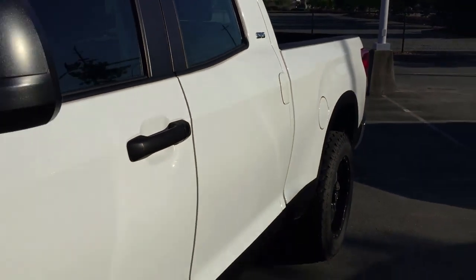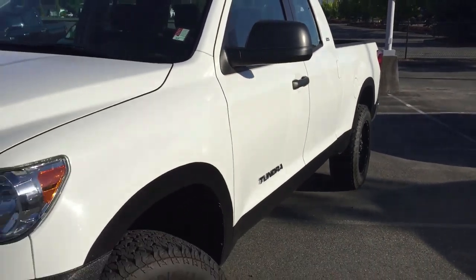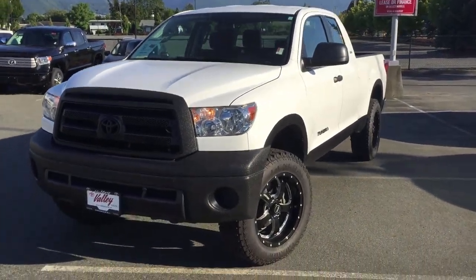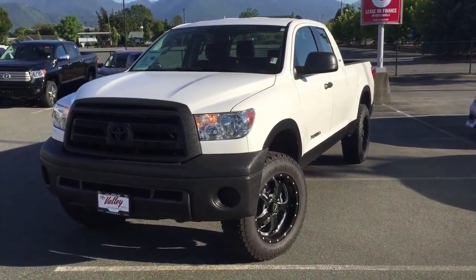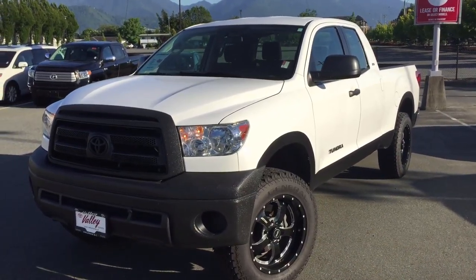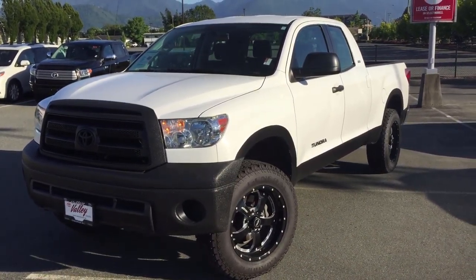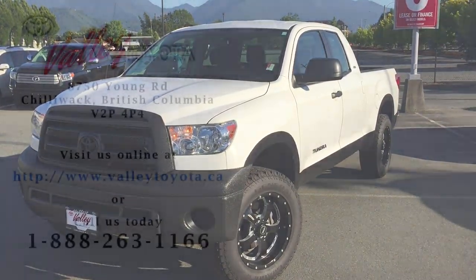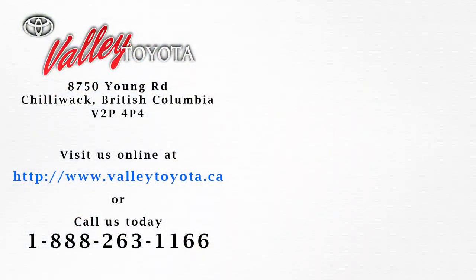We've got shift-on-the-fly four-wheel drive, cruise control, and there's our mileage at 79,386. So if you'd like to know more about this six-passenger Tundra Double Cab SR5 with a 4.6-liter, please don't hesitate — give us a call here at Valley Toyota in Chilliwack. We're in the heart of the Fraser Valley, an hour from Vancouver, 45 minutes from Langley, and 20 minutes from the Abbotsford area. We'd love to talk to you more about this truck. Chat with us anytime, and thanks for watching.